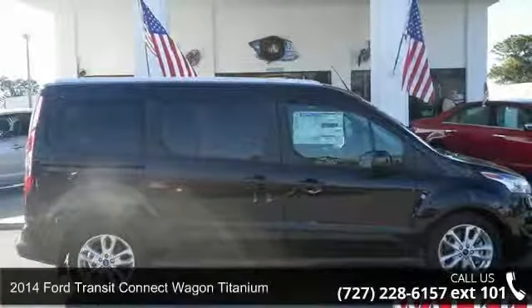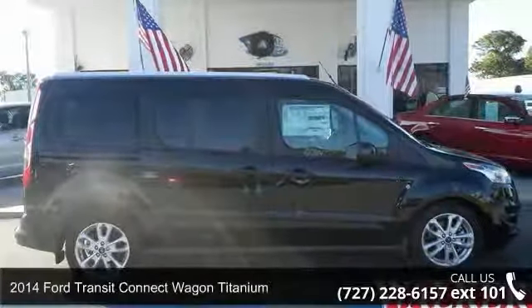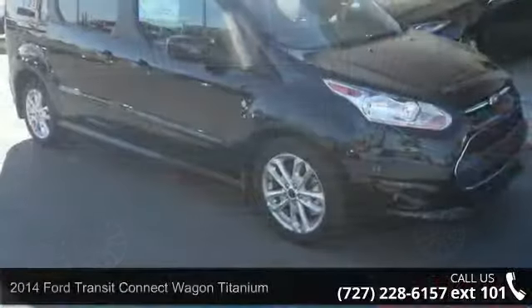Check out this 2014 Ford Transit Connect Wagon Titanium. This may be the set of wheels you've been looking for.